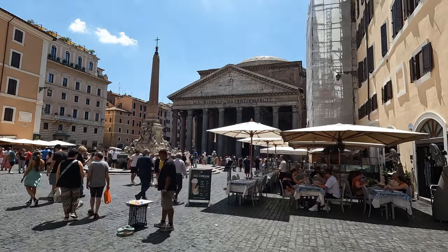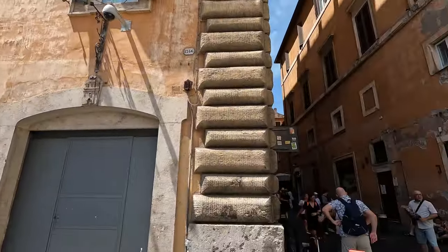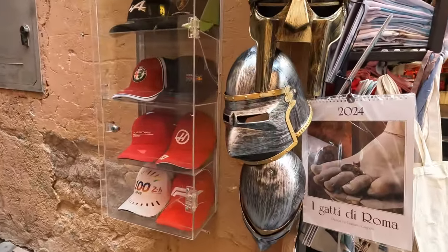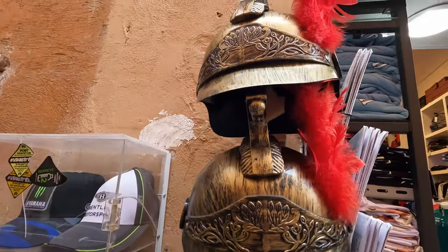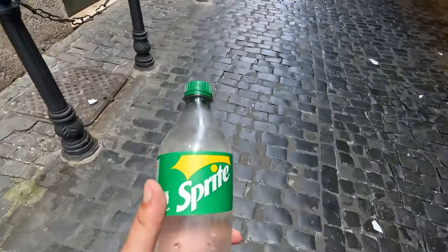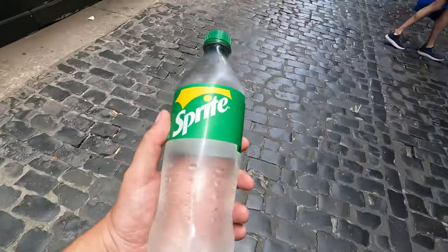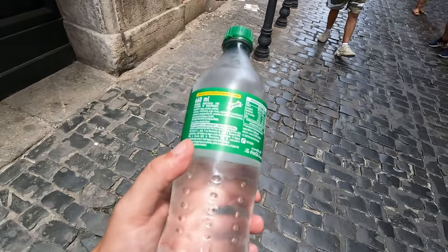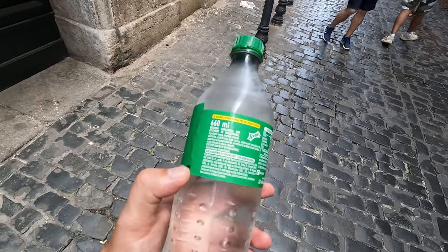The Pantheon was great, now let's go straight to Piazza Navona. Just bought this bottle of Sprite for one euro and 80 cents. To be honest, it has a strange shape — it's unusual to see a bottle of Sprite at 660 mils.